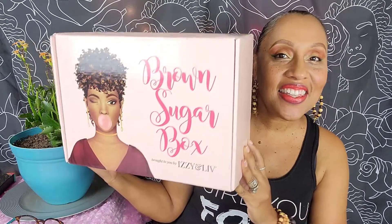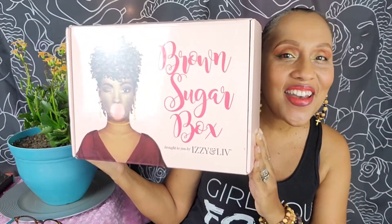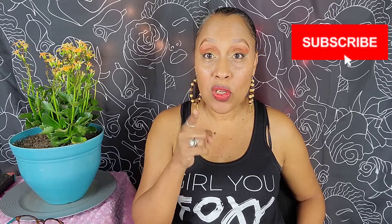Hello, my foxies! This is Foxy by Nature, and yes, it's that time — our Izzy and Live Brown Sugar Box has arrived. This is a monthly subscription box built for us. It includes five items — it could be anywhere from makeup to clothing, accessories, and different things catered to us as African-American women. Don't forget to hit that subscribe button so you don't miss out on another video.